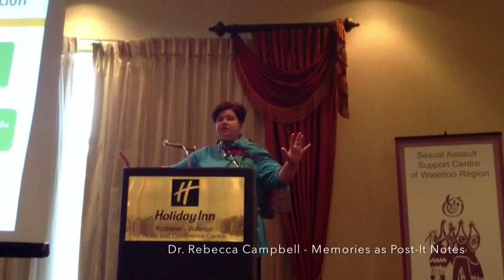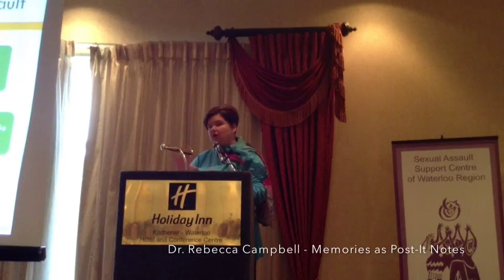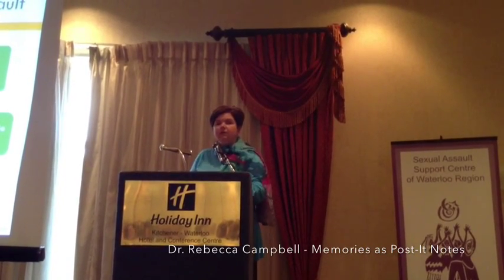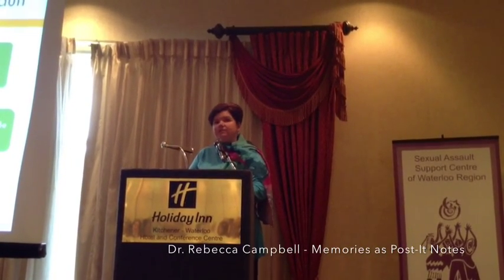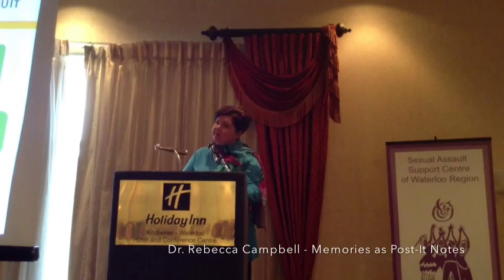All the post-it notes on today's presentation are totally scattered across this desk, and now you go back to your regular life. Law enforcement goes back to what they need to do, advocates are going about their business. Imagine that 36 hours from now, I come back — get my little car, go across the border. And I'm going to find you and say to you: what did I say? Tell me what I said in my presentation.